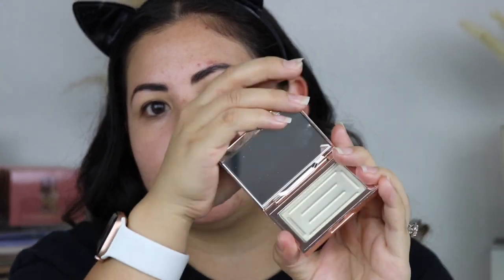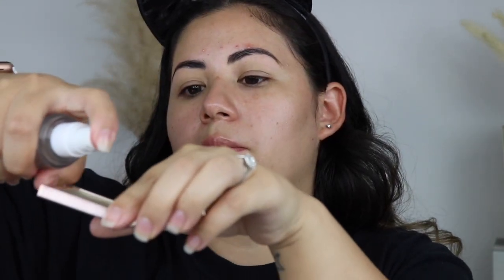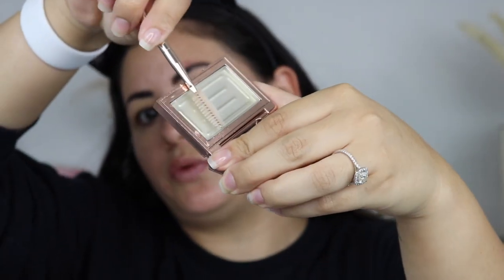Now we're moving on to brows. I'm going to take the Patrick Todd eyebrow wax in clear, spray a little of the setting spray into the pan, then take the eyebrow brush and apply it with the spoolie. I actually just got my brows laminated — I'd been wanting to do it for a long time. I also got them tinted, which is why they look a little darker. I'm going to brush my hair up to get that fuller brow effect.